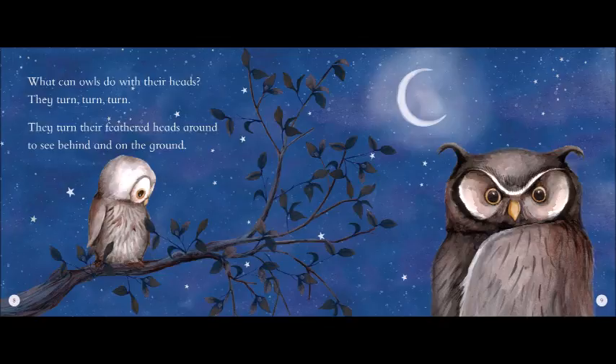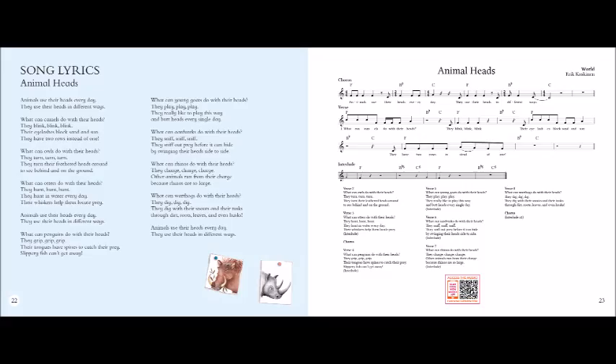What can warthogs do with their heads? They dig, dig, dig. They dig with their snouts and their tusks through dirt, roots, leaves, and even husks. Animals use their heads every day. They use their heads in different ways.